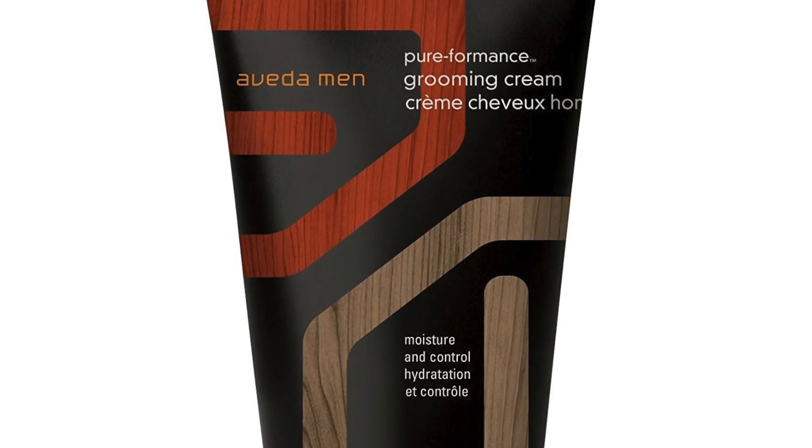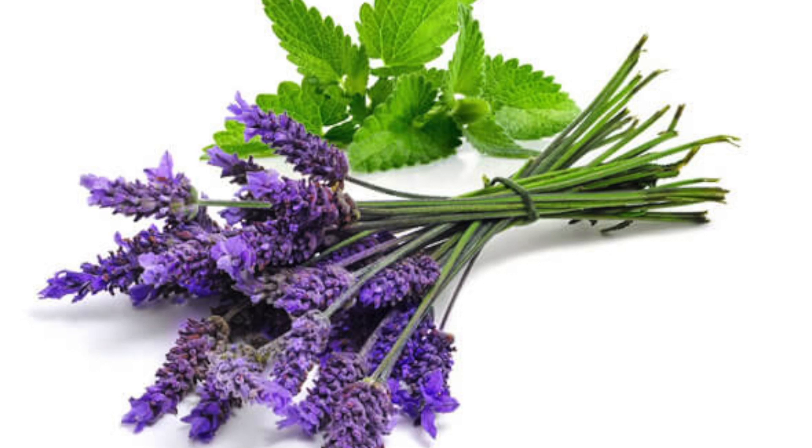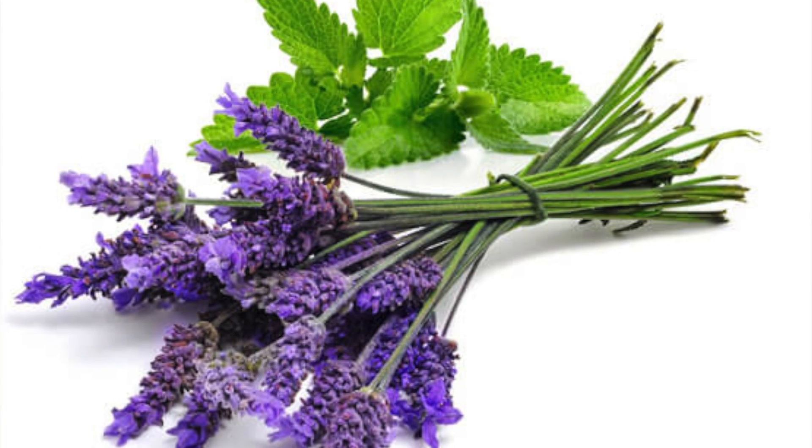Number four: Men Pure Formance Grooming Cream by Evita. This cream maintains a natural look and has a terrific smell. It's got a conditioning formula that offers volume and texture, and it gives pliable hold and control for fine hair. It's definitely not on the cheap side, but it is an incredible product. It allows you to maintain the hairstyle of your choice while still keeping it looking completely natural.